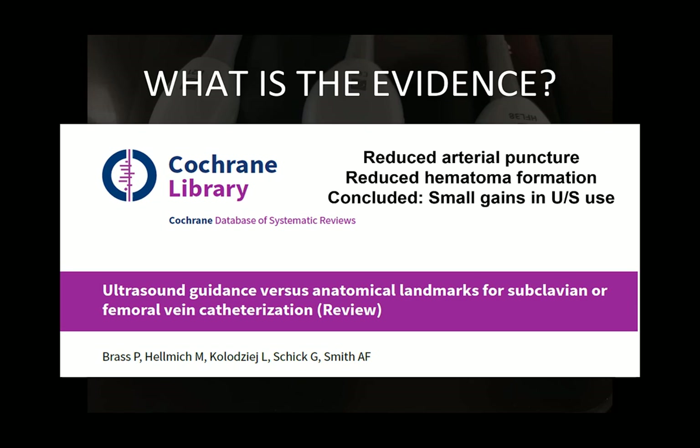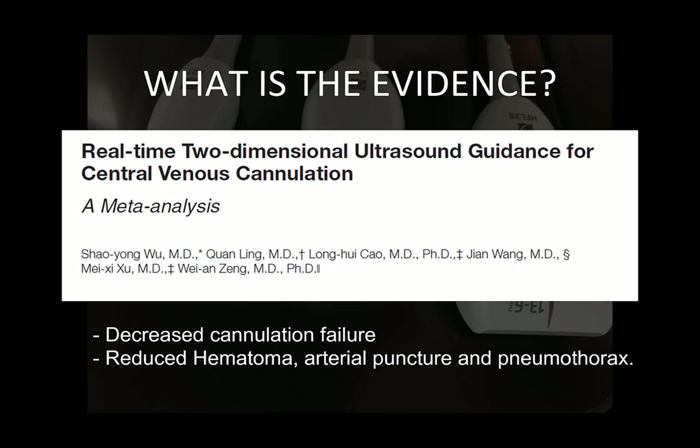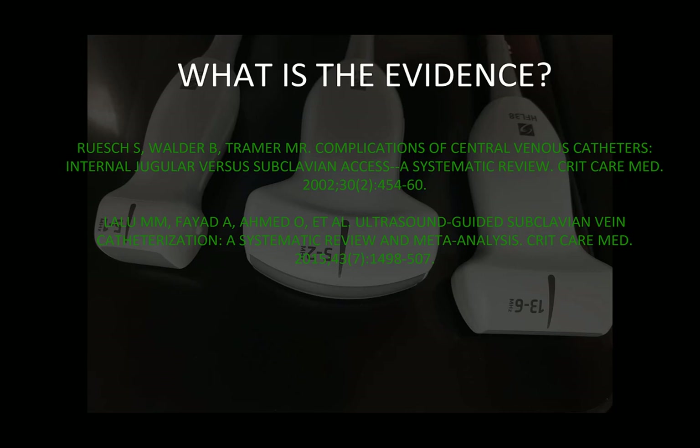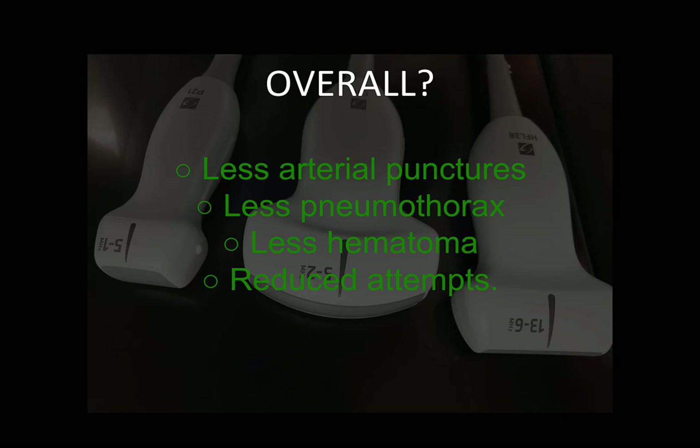A 2013 meta-analysis on central venous catheter cannulation using ultrasound versus landmarking identified 26 studies with 4,185 participants. Overall, in the ultrasound groups there were decreased cannulation failure, decreased hematoma formation, decreased arterial puncture, and decreased pneumothorax formation. These findings were mirrored by two other meta-analyses, which found a significant reduction in arterial puncture and hematoma formation, as well as improved rates of successful cannulation using real-time ultrasound with a longitudinal in-plane infraclavicular approach. The common themes therefore are less arterial puncture, less pneumothorax formation, less hematoma, and reduced attempts. For a further deep dive, I refer you to this wonderful textbook.